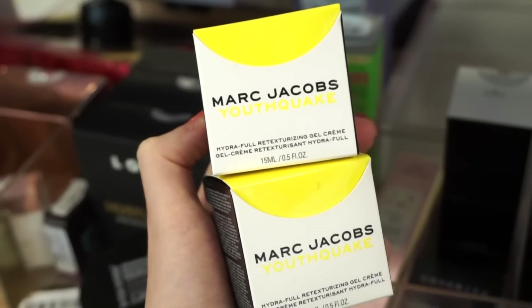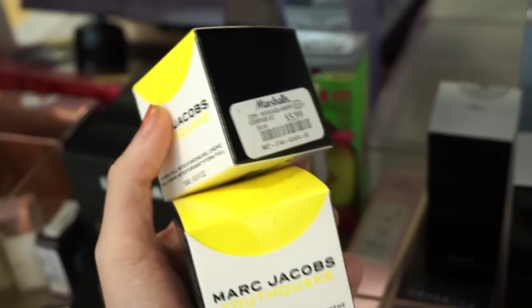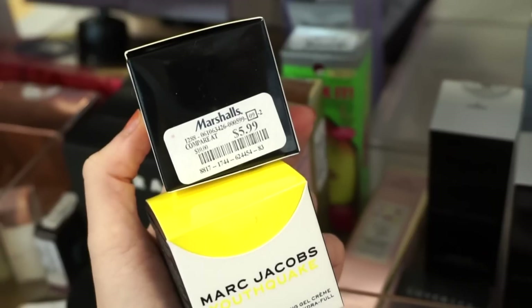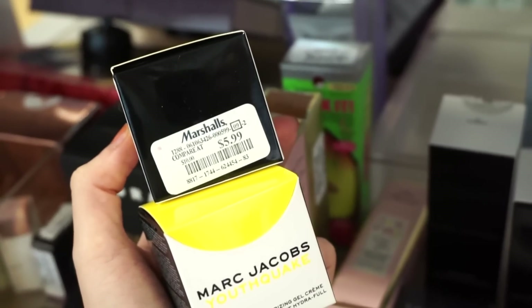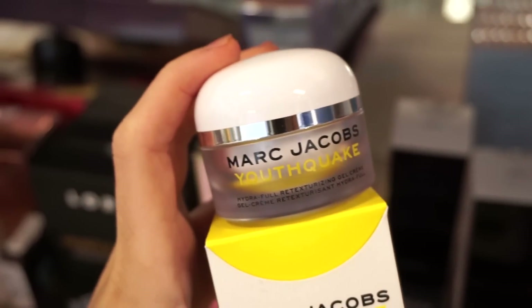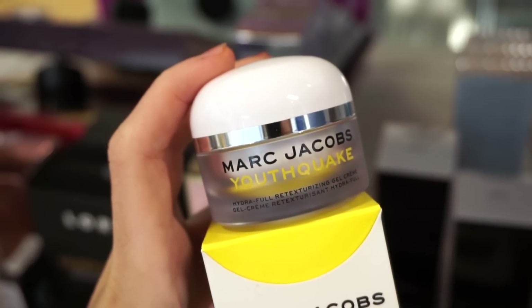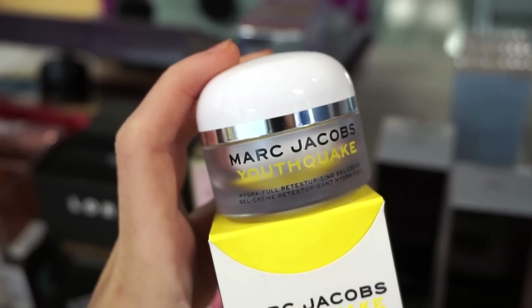They also have the Marc Jacobs Youthquake Hydra-Full Retexturizing Gel Cream — two pieces retailing for only $5.99. There's 0.5 fluid ounces, so not a ton but still a decent amount. It's really cute. I got one of these in a Sephora favorites kit and I love using it under makeup — it creates a really nice base, especially if you have dry skin.